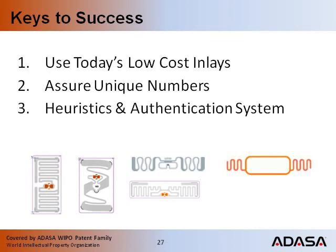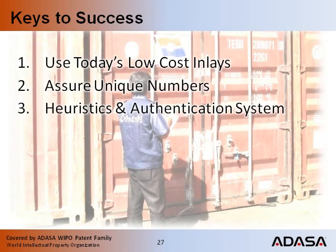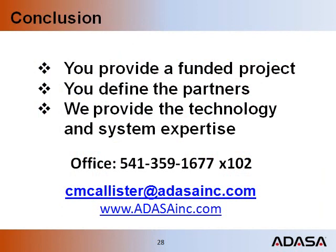Our patent portfolio protects core areas of competitive strength that are essential to broad market adoption: use of today's low-cost inlays, assurance of unique numbers, and heuristics to support the police in doing their jobs. We are forming partnerships. Our technology enables secure, efficient, and scalable RFID solutions. Please contact me to discuss your funded project. Thank you.